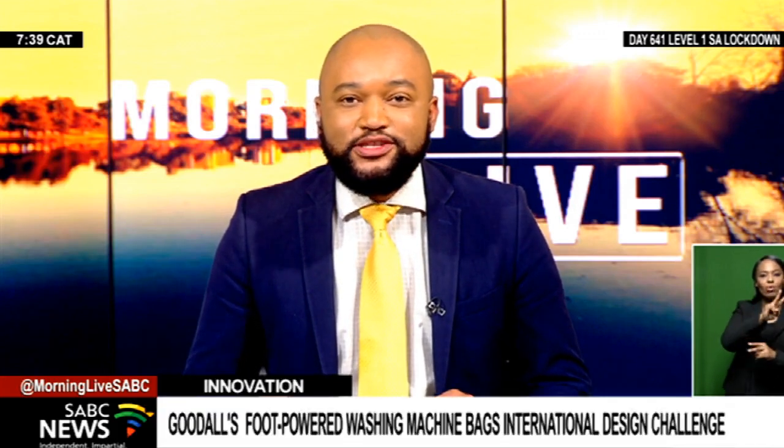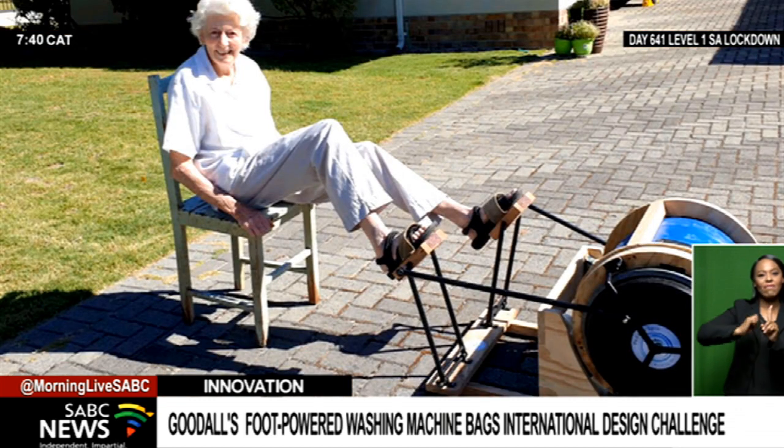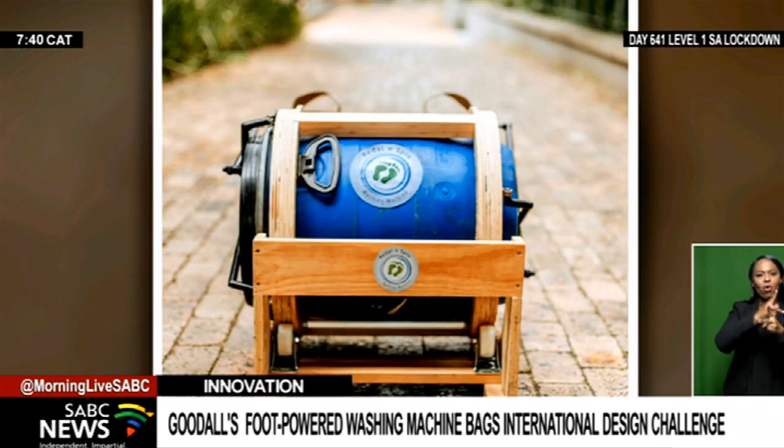Kai Goodall, a University of Cape Town Master's student in the Department of Electrical Engineering, was selected as the winning candidate among six finalists — three from UK universities and two from Singapore — each pitching their design to a panel of judges at the final on the 26th of November. Goodall's pedal-and-spin foot-cranked washing machine won the RS Components International People Planet Product Student Design Challenge.